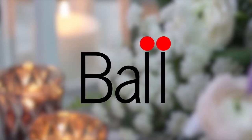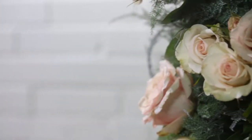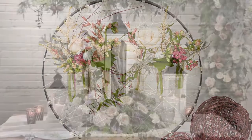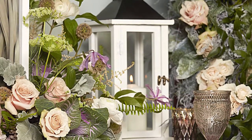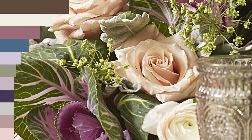Ball Horticultural Company is a world leader in the research, breeding, propagation and marketing of ornamental crops, and in fresh cut flowers. Dusty Miller, Gypsophila, Dianthus, Limonium, Statice, Delphinium and Snapdragons are just some of the great flower genetics from Ball.